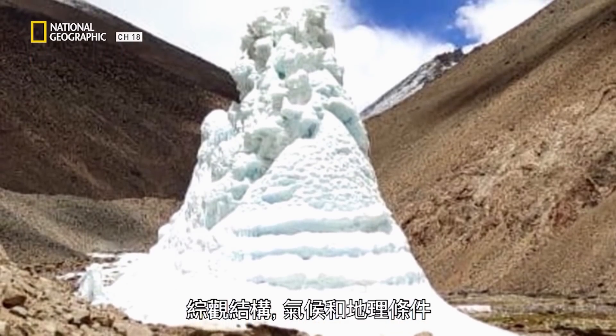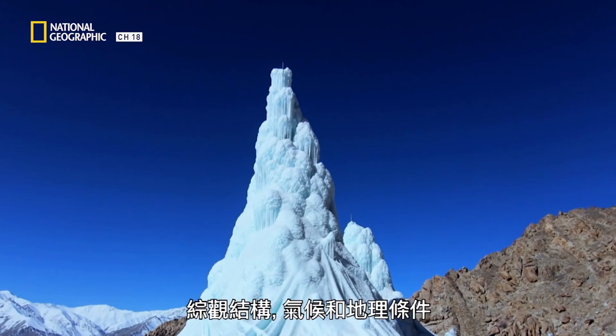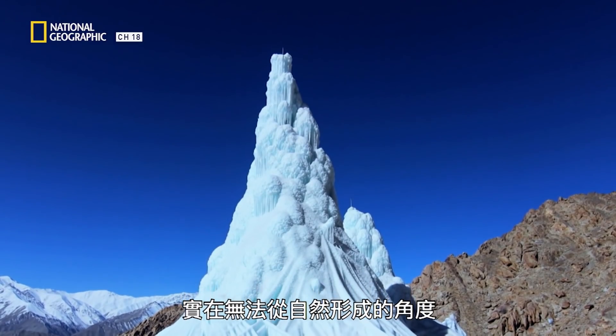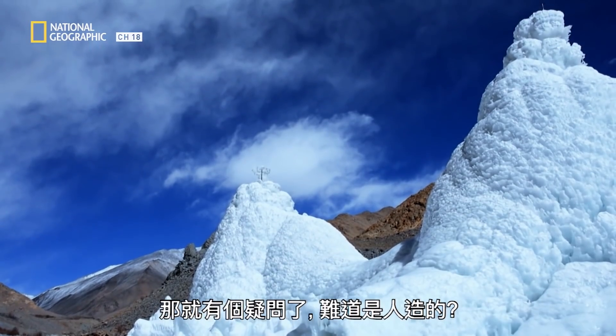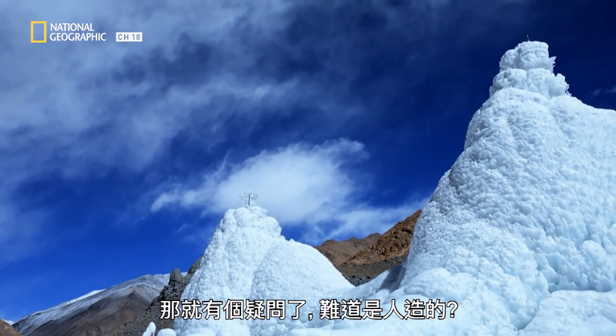Based on the size of the formations, the climate, and geography, there doesn't appear to be any explanation for how these structures could have been made naturally. Which begs the question — could they have been man-made?